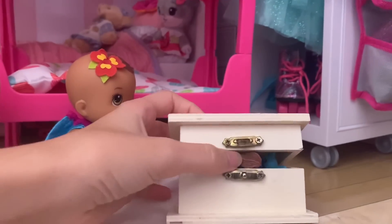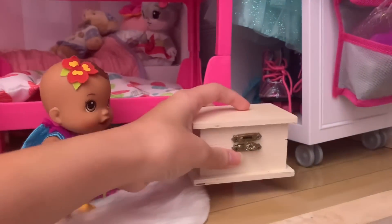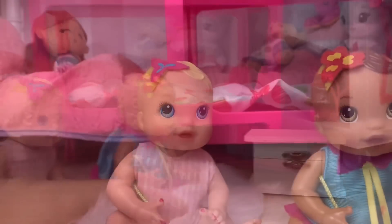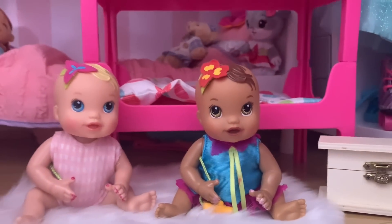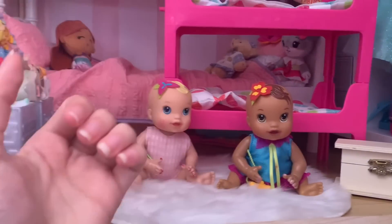Now we can close up your toy box. And now let's go get you guys a bath, okay? Oh, bath time! I like bath time. Me too. Can we have a bubble bath? Yes, you can have a bubble bath. Let's go to the bathroom.